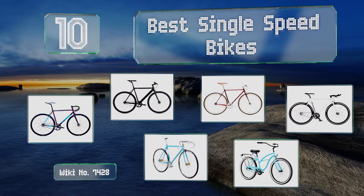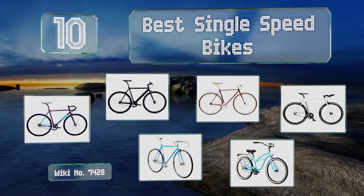Easy Vid presents the 10 best single speed bikes. Let's get started with the list.